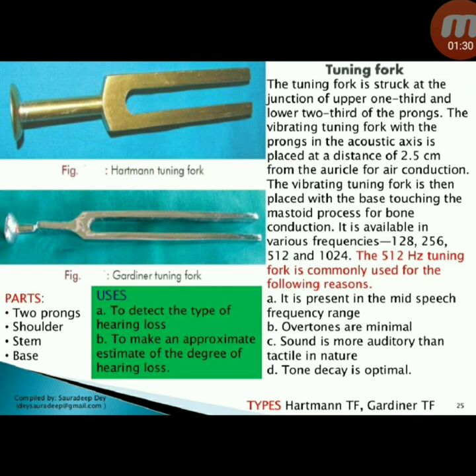Parts of the tuning fork: two prongs, shoulder, stem, and base. Types: Hartmann tuning fork and Gardner tuning fork. Uses: to detect the type of hearing loss and to make an approximate estimate of the degree of hearing loss.